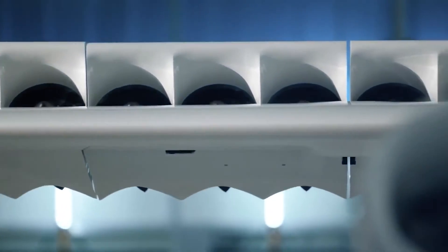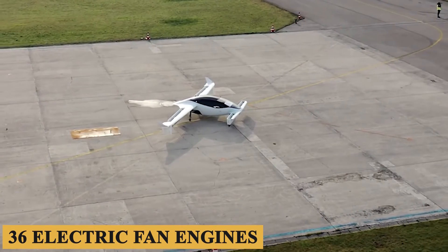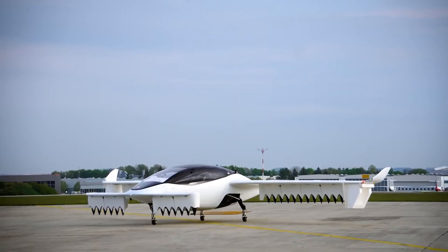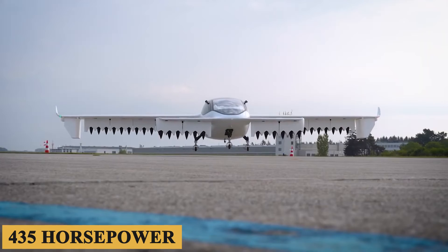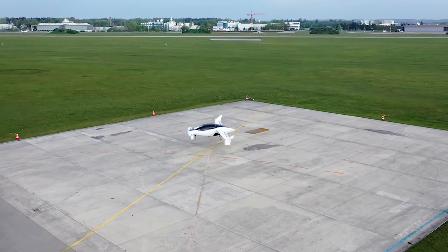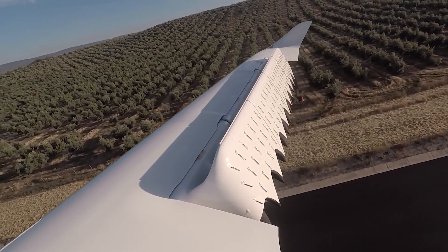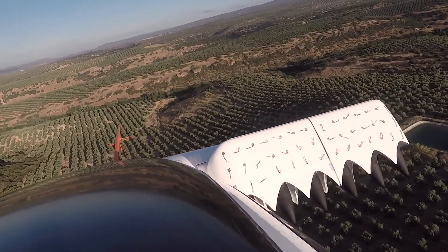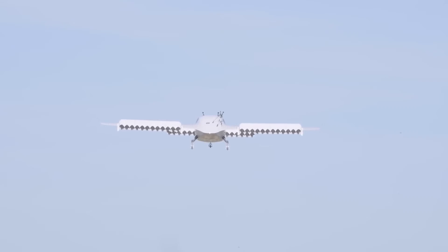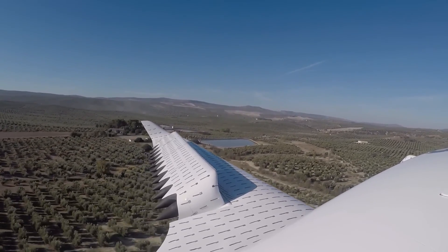The Lilium Jet is powered by 36 electric fan engines, each capable of producing about 320 kilowatts or 435 horsepower. These engines are mounted along the front wing and pod of the aircraft, contributing to its ability to take off vertically and transition to horizontal flight seamlessly. The Lilium Jet boasts an unconventional design — even by eVTOL standards — as it lacks a tail, rudder, variable pitch propellers, gearboxes, and oil circuits, and has only one moving part in each engine.